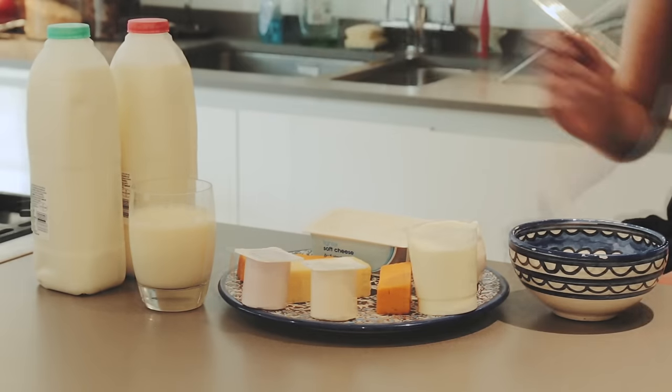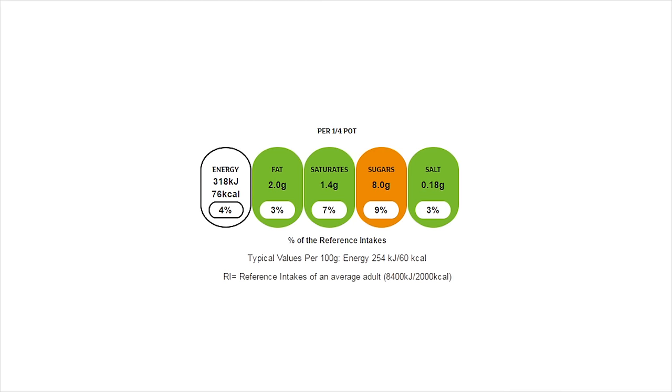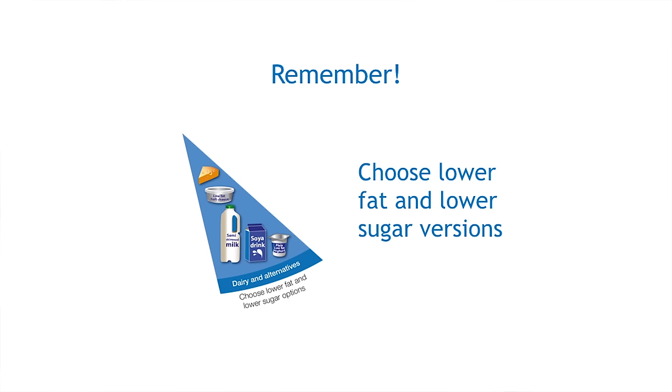We should try to choose lower fat dairy foods — for example, lower fat milk such as 1% fat or skimmed milk, and reduced fat cheeses, or you could just use less of the standard versions. We should also choose dairy with less added sugars, like choosing plain yoghurt — you can always add fruit. You can use food labels to help you make better choices. Remember: choose lower fat and lower sugar versions.